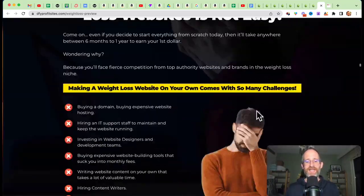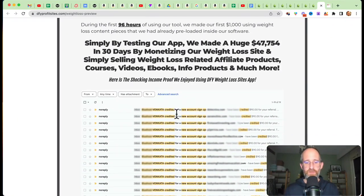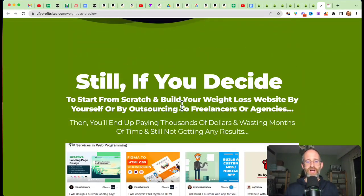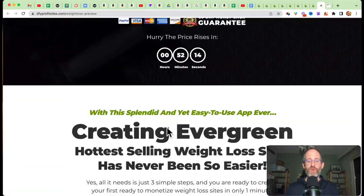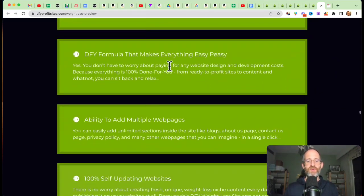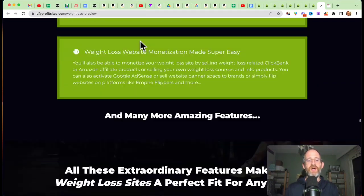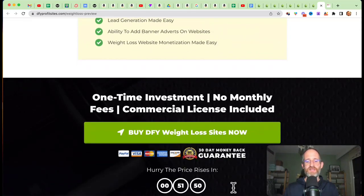They've got some stats here on the sales page about the profitability of weight loss sites and some money made online. Venkata is very successful. This comes with weight loss websites, a point-and-click system, done-for-you formula, ability to add in multiple web pages, 100% self-updating, preloaded with content, built-in content generated themes, self-hosted — all these different things included on the front-end offer for a one-time price.